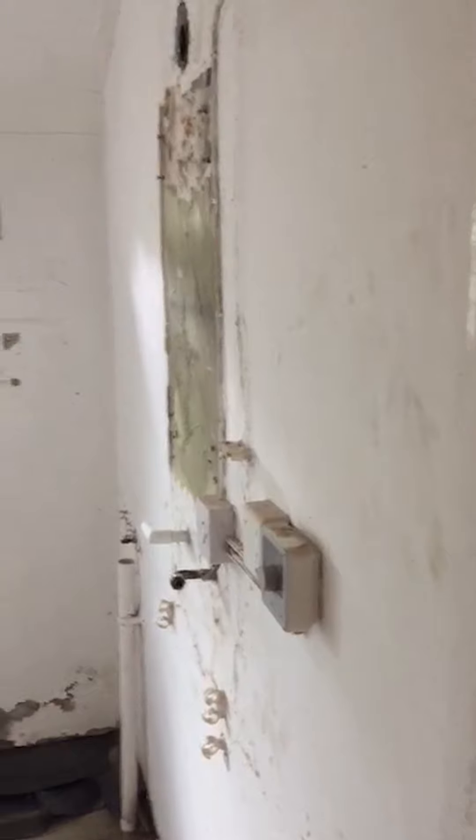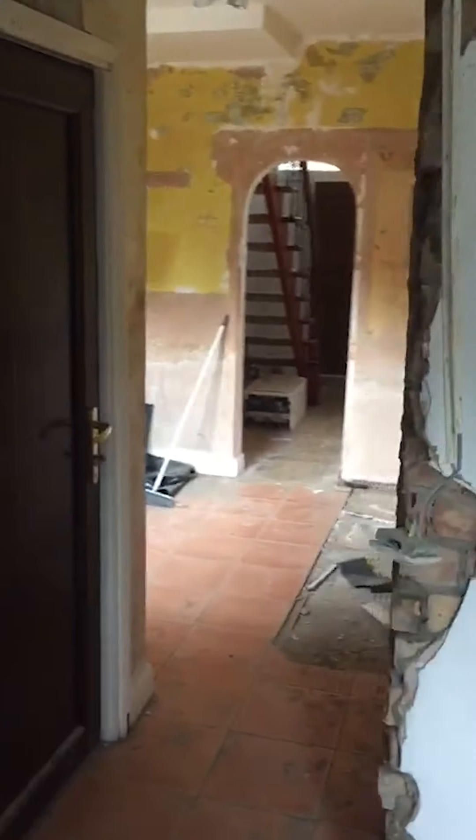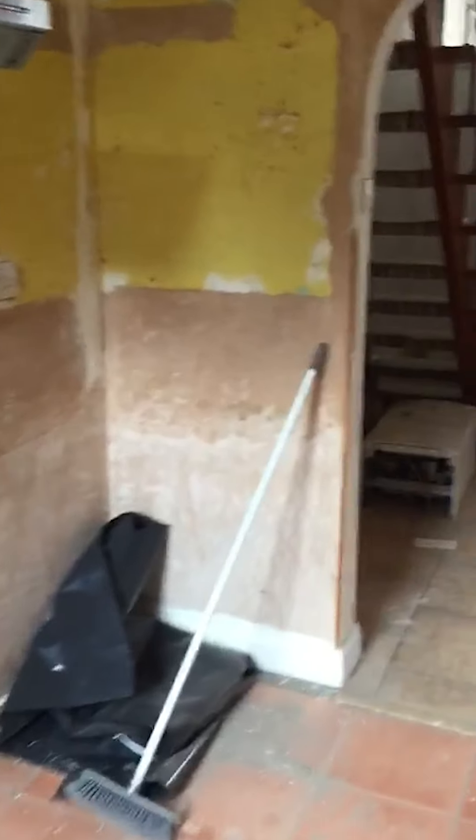The utilities — washer and dryer — are going to come all the way around here, and then we're going to have the fridge freezer here. There's quite a bit to do still — we've got first fix electrics, plumbing, plastering, that kind of stuff. You can see it's really opened up now; we've put a lintel in there, so this will have a nice feeling of a large kitchen utility room.